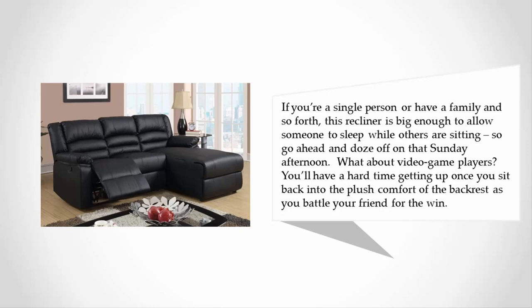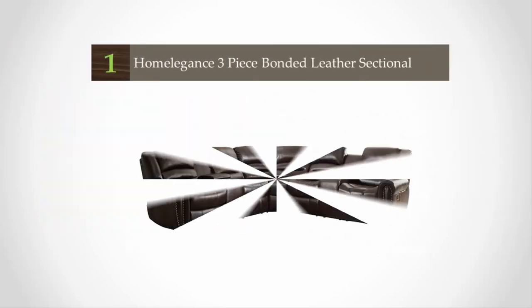So go ahead and doze off on that Sunday afternoon. What about video game players? You'll have a hard time getting up once you sit back into the plush comfort of the backrest as you battle your friend for the win.